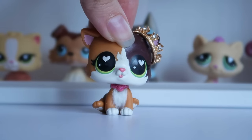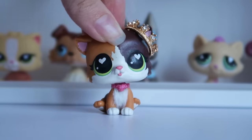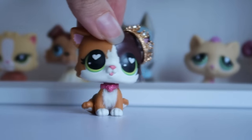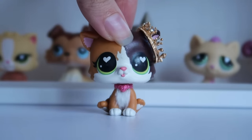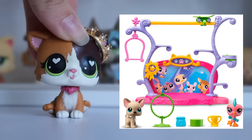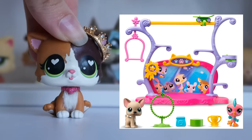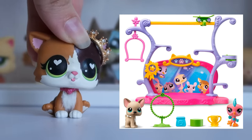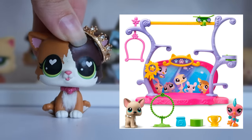It seems more likely they would introduce a new mold than revamp an old one, but I wanted to present both sides of the argument. This is all speculation, because the Amazon listing doesn't directly tell us what breed of dog this is. In the future, if they announce what breed it is specifically, I will update you guys and let you know.